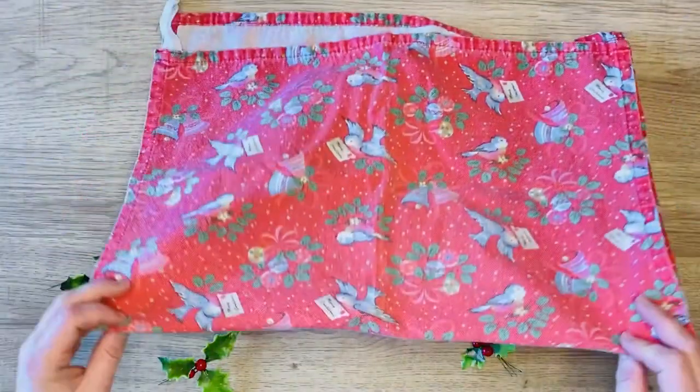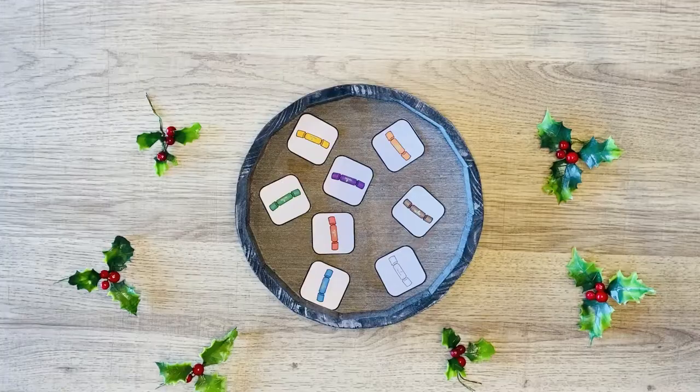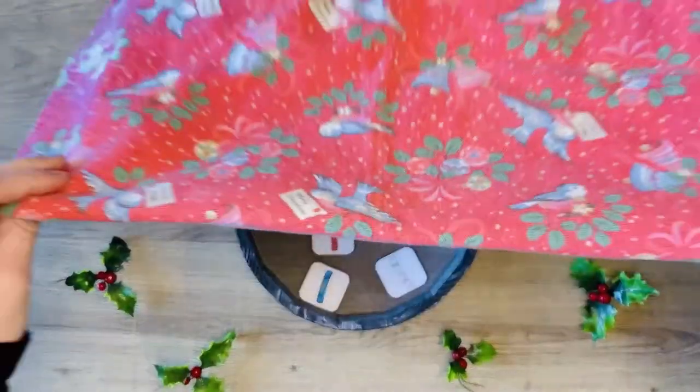Children are asked to store, retain, and retrieve information after the initial visual stimulus has been taken away. You can vary the level of difficulty by putting more or less crackers on the tray.